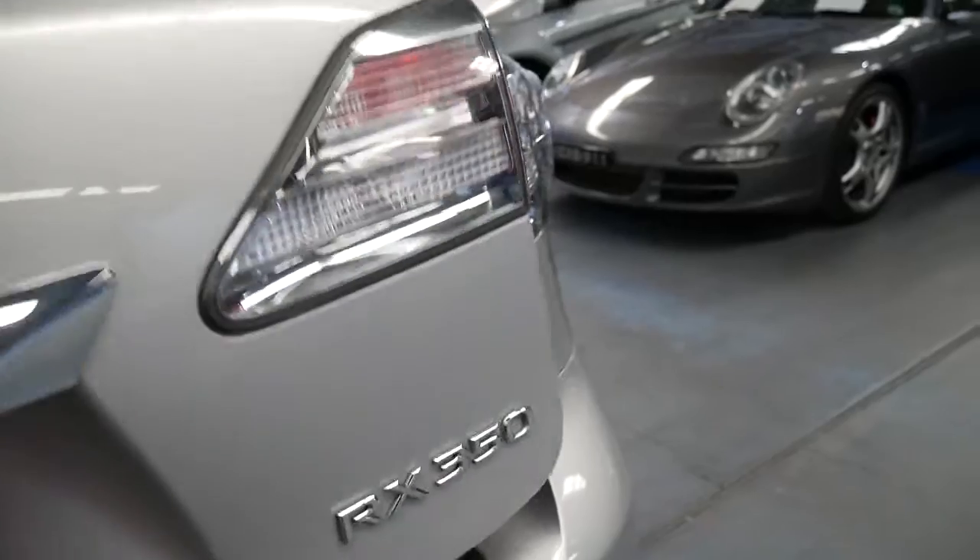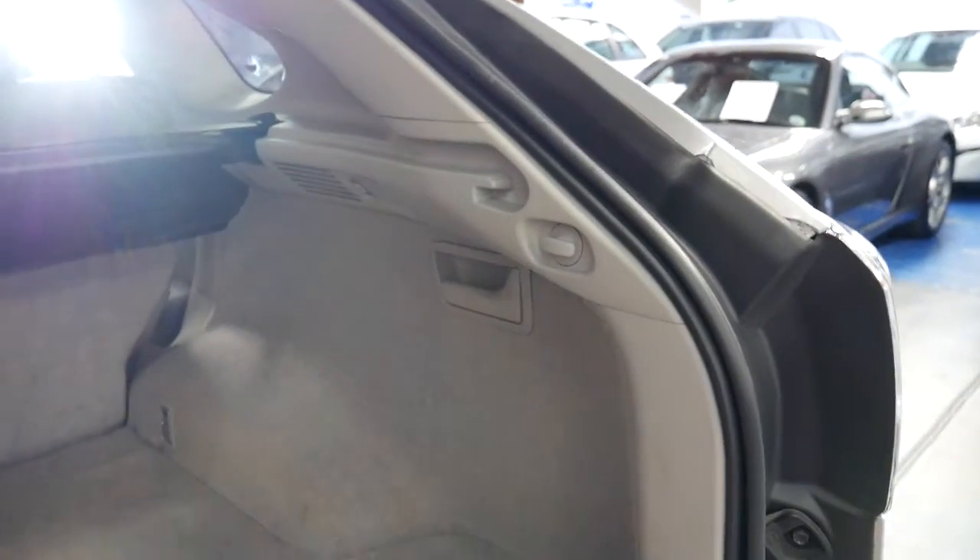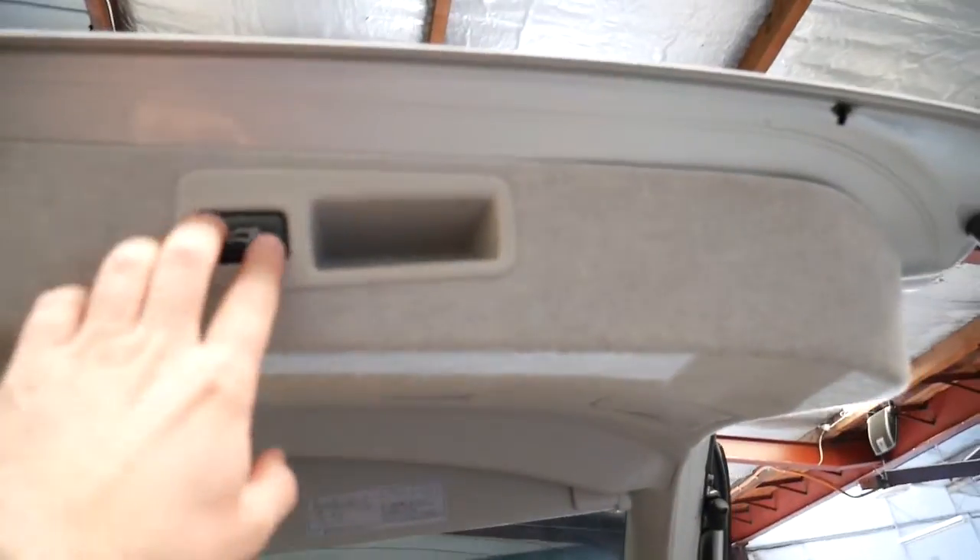It does have an electric tailgate. The back seats fold down — you've got plenty of room. You can fold the back seats down with just the click of a switch or the pull of a handle. To close the boot, just press that button.